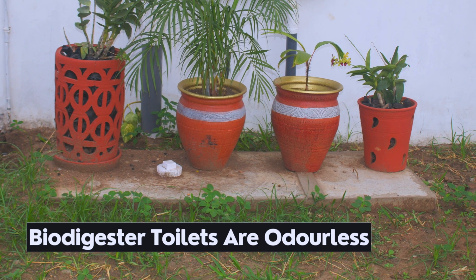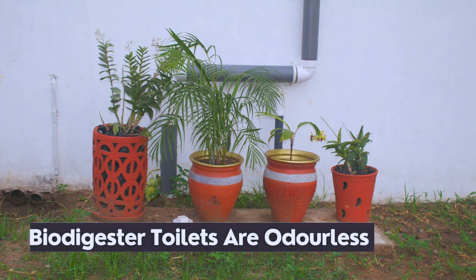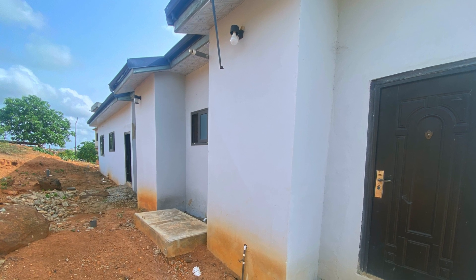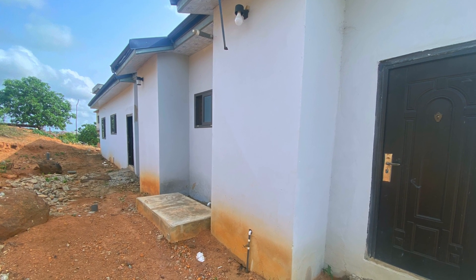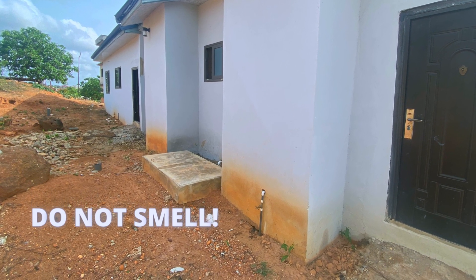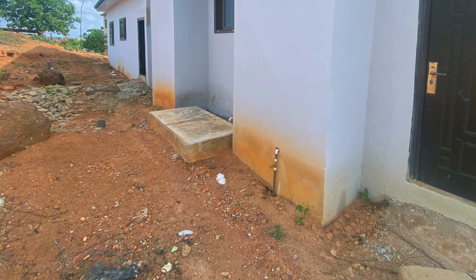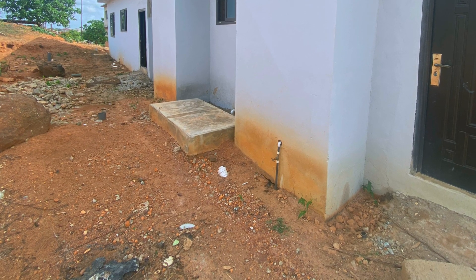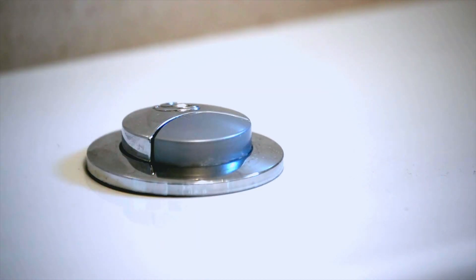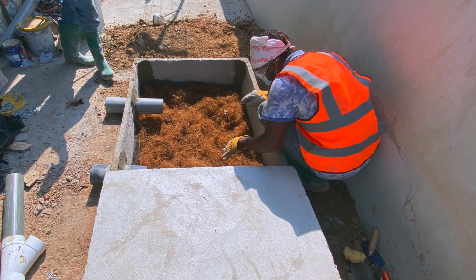Point four: contents from biodigesters do not breed flies and are odorless. Biodigesters use anaerobic digestion technology whereby microorganisms break down human waste in an oxygen-free environment. The holding tank will not breed flies and remains odorless. This process takes place after toilet waste and flush water are brought into a chamber through a normal water closet, with rapid separation of solid waste and water occurring through filtration in the absence of air, so that no odor is generated.